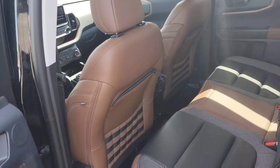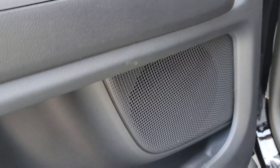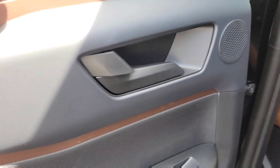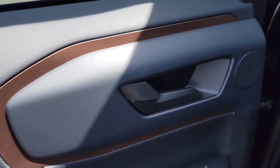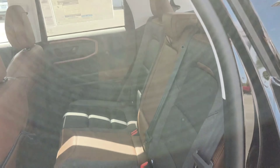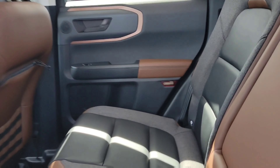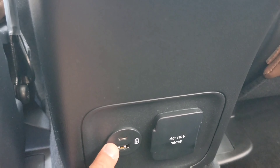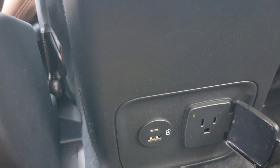Going into the interior — nice. This is the Ebony Roast. Really cool. There are the speakers and the accenting — the diamond pattern. Three-tone color: black, gray, and brown. For your passengers, they can charge their phones with one USB-C and one USB port. You can also charge your laptops here at the 110 outlet.